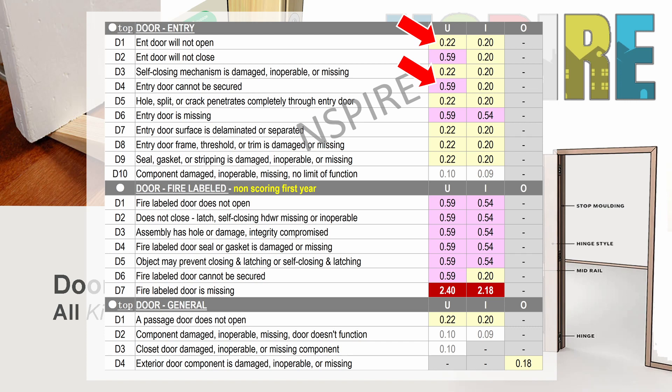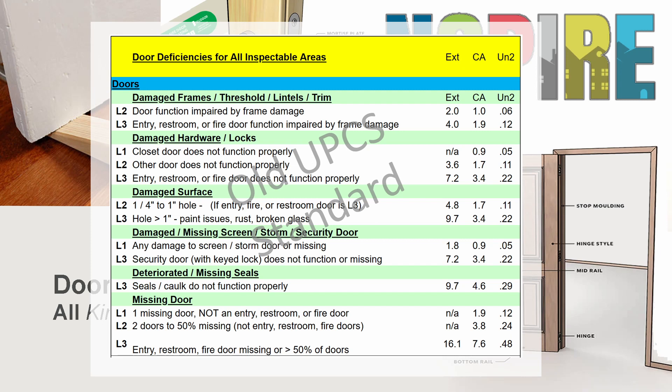Beyond that, the category of Doors has been completely reorganized. Under UPCS, there was one inspectable item called Door or Doors. That item had six possible deficiency names: Damage Frame Threshold Lintels Trim, Damaged Hardware Locks, Damaged Surface, Damaged Missing Screen Door, Storm Door, Security Door, Deteriorated Missing Seals, and Missing Door. Every type of door was subject to the same list of possible defects, and in most cases, the level of severity cited was dependent on the type of door.